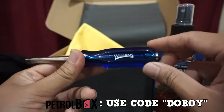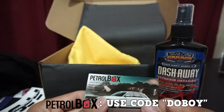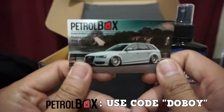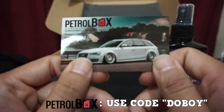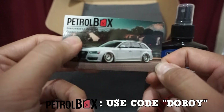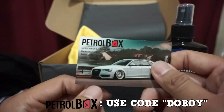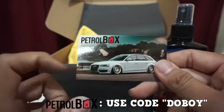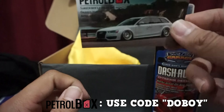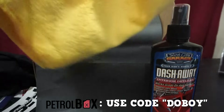Then you have the subscriber ride of the month — an Audi, though I'm not quite sure which Audi that is. Congratulations Darren — sorry if I mispronounce your name — there's the April car of the month. And we also have a microfiber towel, a big one, not a small one.